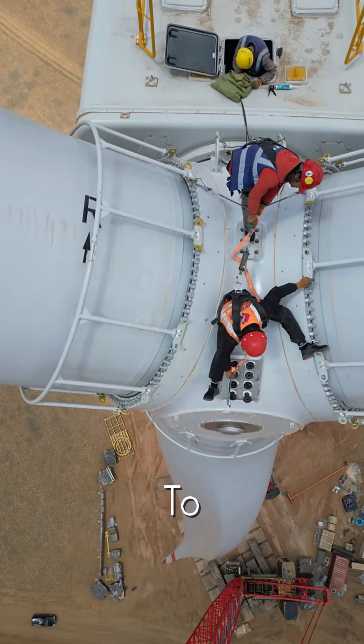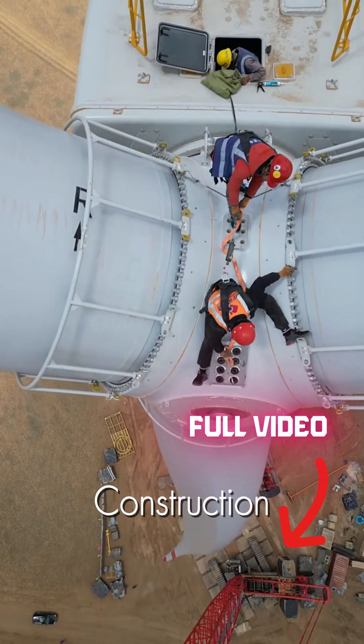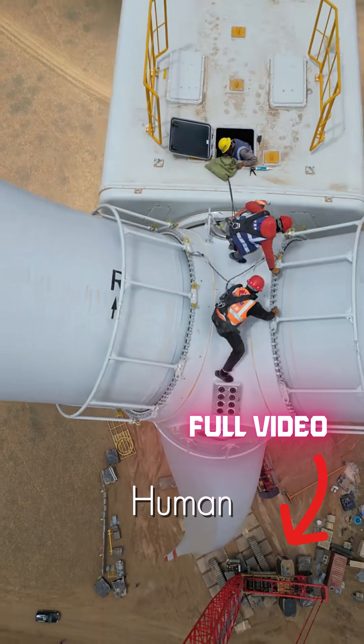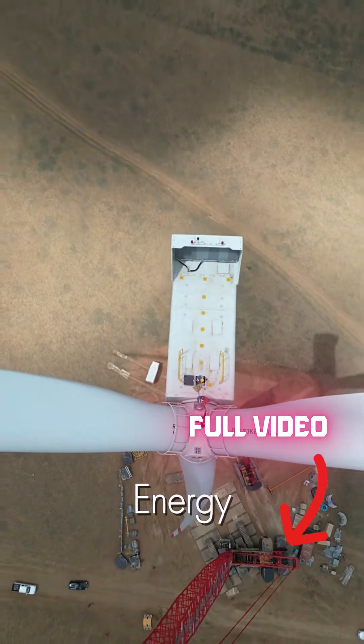From an empty field to a tower touching the clouds, this is more than just construction. It's a testament to human ingenuity, building the future of clean energy, one giant at a time.